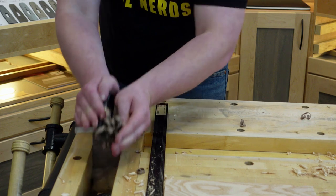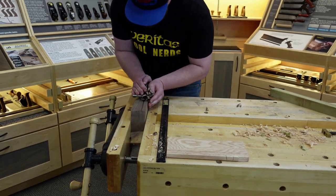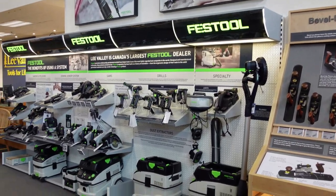This was Dennis's first time using the box maker's plow plane and he loves it. As much as I want to stay here and play with the tools, I have to show you the rest of the store.